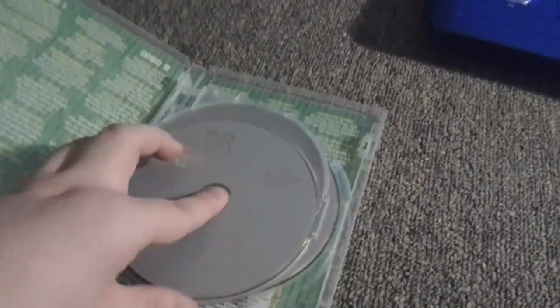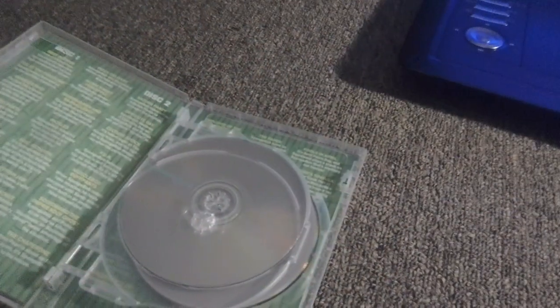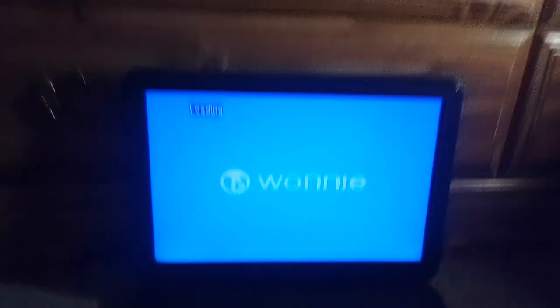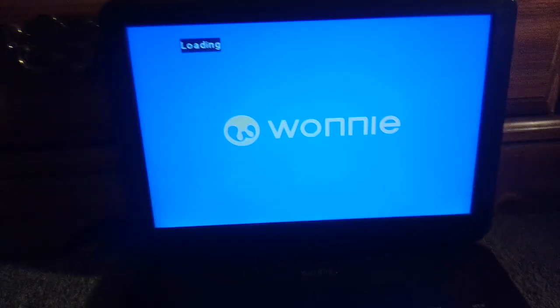We're going to try out SpongeBob Season 1 first, which has the Nickelodeon Fish and the Paramount DVD logo on there. I don't know why the discs are going gray, but who cares. Here is the Paramount DVD logo and the Nickelodeon Fish on the portable DVD player.